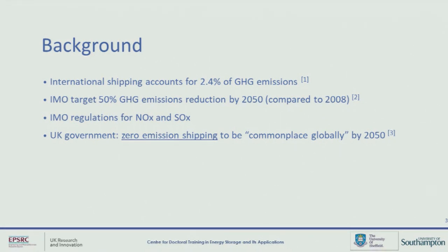A bit of background. International shipping currently accounts for over 2% of all greenhouse gas emissions. If it were a country, it would be equivalent to something like the sixth largest polluter. The International Maritime Organization have set a target of 50% reduction of greenhouse gas emissions by 2050, and they've also set regulations on nitrogen oxides and sulfur oxides, or NOx and SOx.